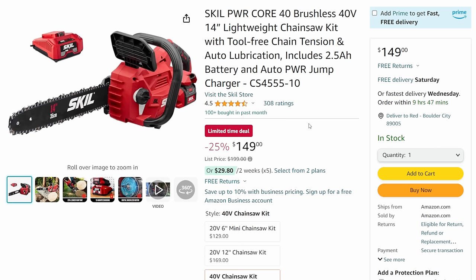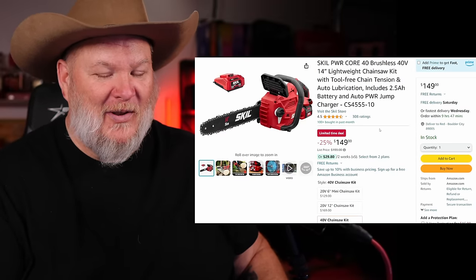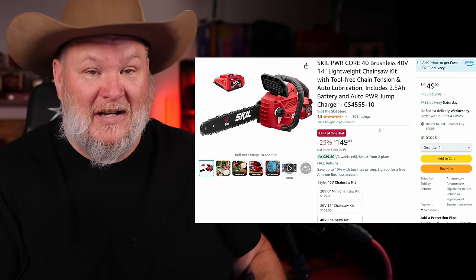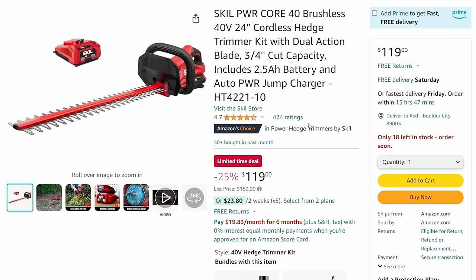Now we're getting into the Skill 40-volt outdoor cordless range. I always say you want to go 40-volt minimum when talking about outdoor power equipment. This is a 14-inch chainsaw - a DIY-level size, you're not going to be felling redwoods with it. A great chainsaw for around-the-house stuff with a good battery system for $150, including the 2.5 amp-hour battery and charger - one and done. Also the hedge trimmer, full kit with a 2.5 amp-hour battery and charger coming in under $120.